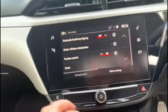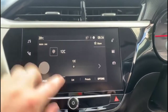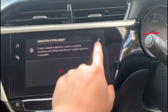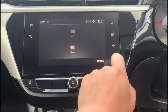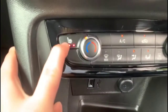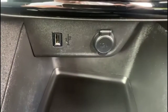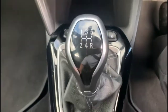Touchscreen infotainment system with DAB radio, plus Bluetooth connected to your phone and smartphone projection, air conditioning with pollen filter plus heated front seats, USB connection for your mobile device, lane departure warning and 5-speed gearbox.